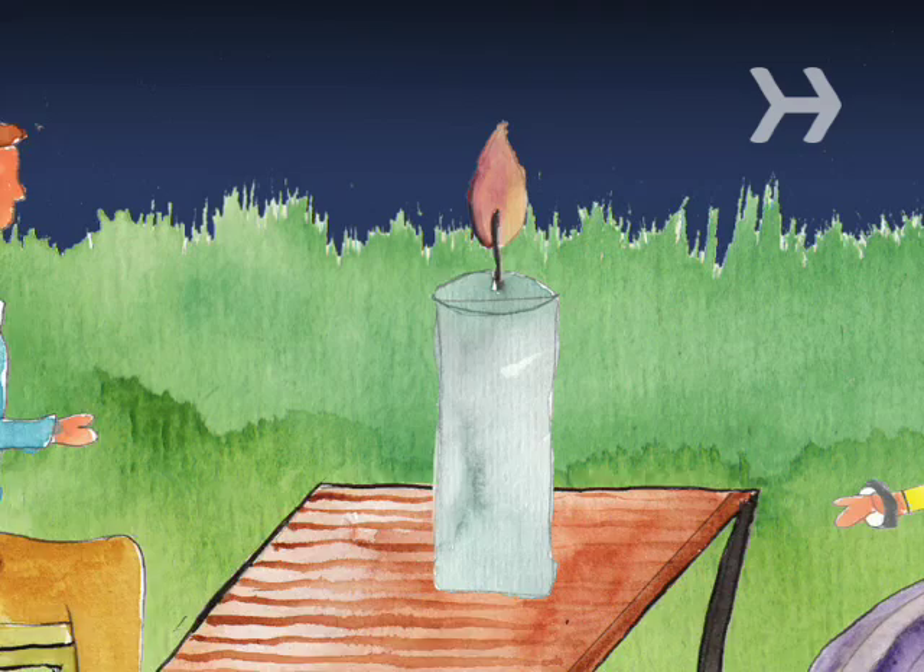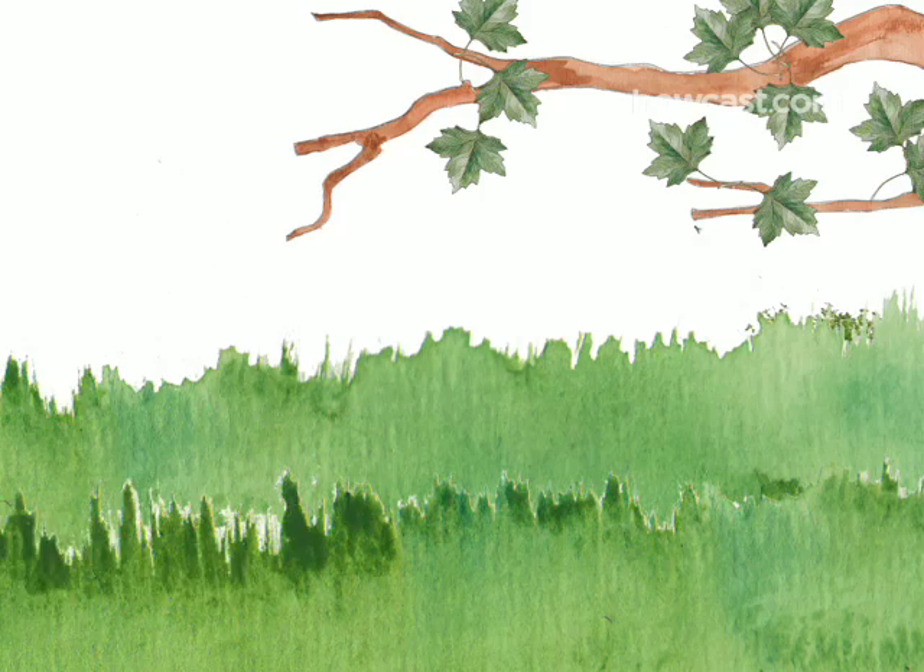Step 1. Light candles when you're outside. Research shows that people who are near candles get fewer bug bites than those without protection.